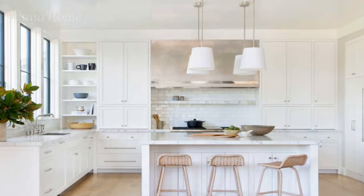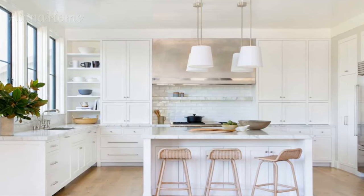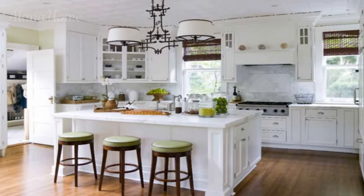Don't limit yourself to all-white cabinets. Mixing painted upper cabinets with stained wood base cabinets grounds the space with warmth. Or use accents of light gray or navy blue to add subtle contrast.